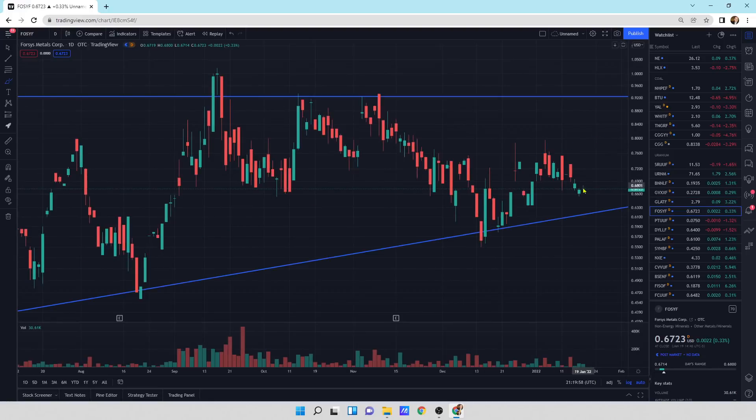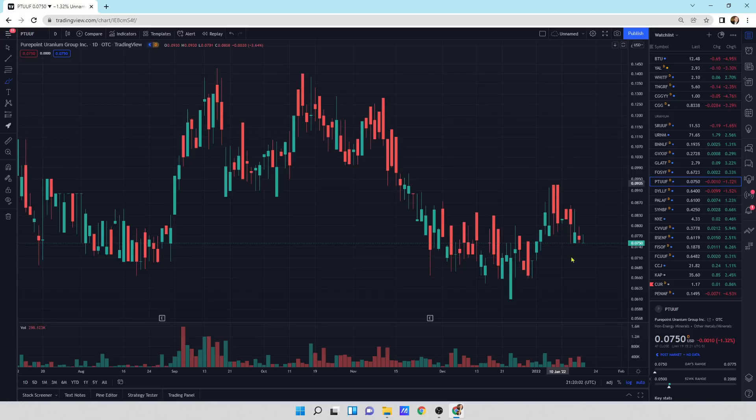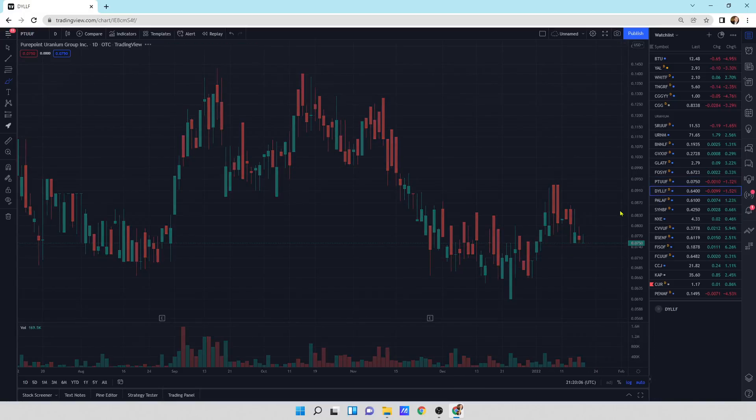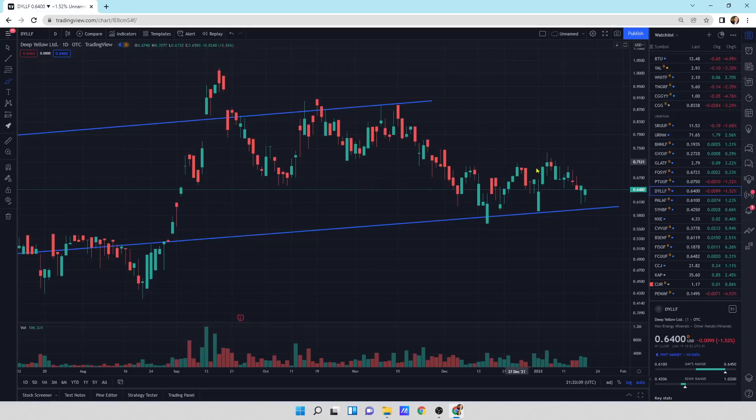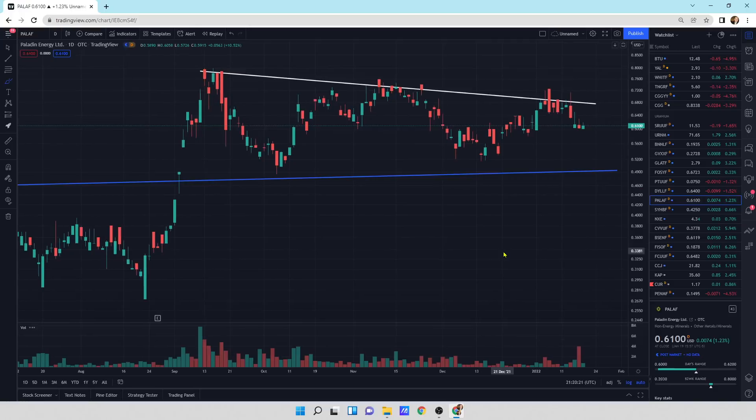Forces Metals is just chopping sideways — not much to really say there. Pure Point Uranium chopping sideways, a little bit of a down day today. Deep Yellow, a little bit of a down day but we're still within the pattern — everything looks okay. Paladin Energy is a near-term producer company. This was the big winner — last bull market was Paladin Energy. We're just chopping sideways with a small update today. I'm looking for buyers to step in with big buying pressure.